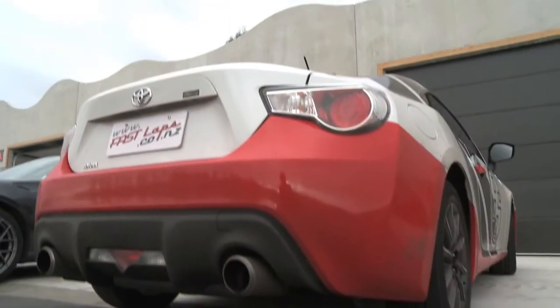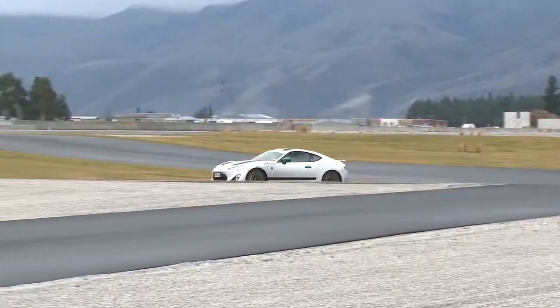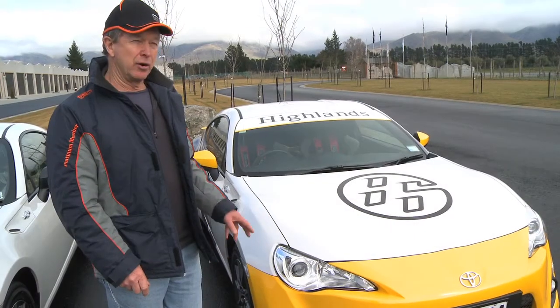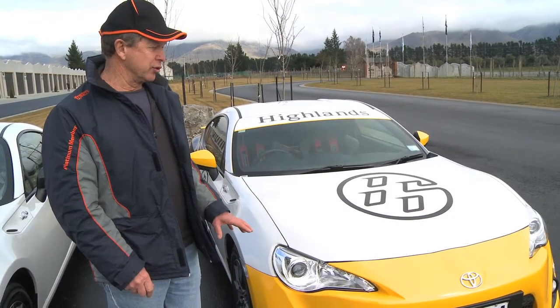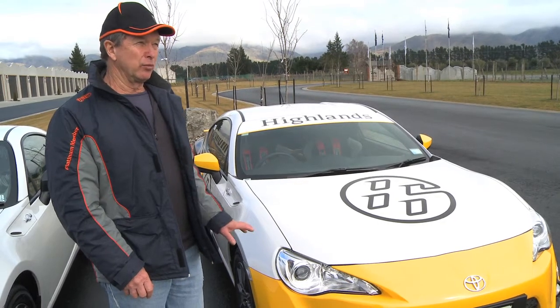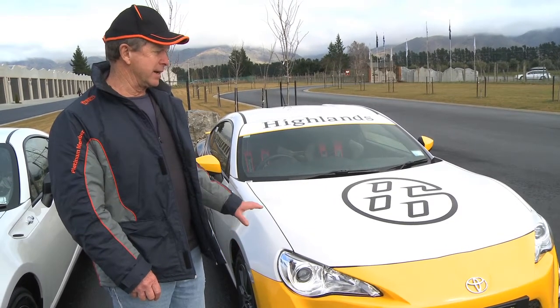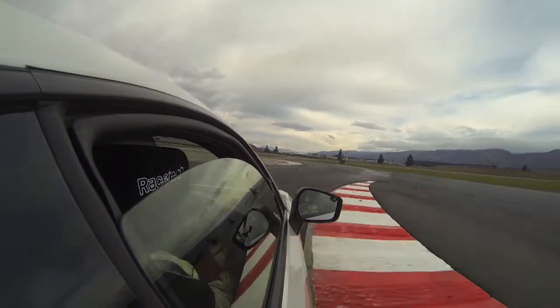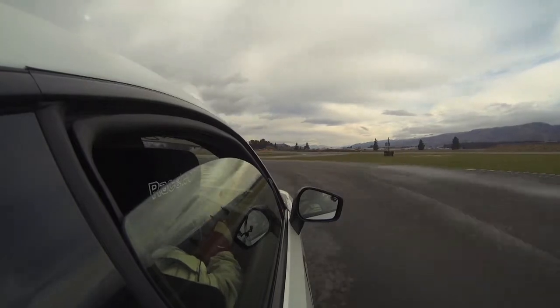These 86s I'm confident are going to become the club car of the future. They're a beautifully built package, a collaboration between Toyota and Subaru — Subaru engine, Toyota engineered — and just such a beautiful balanced package. Braking, engine, transmission, independent rear suspension, and in standard form they're very very competitive straight out of the box.